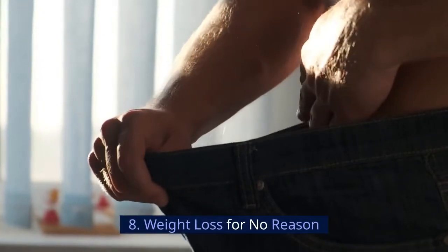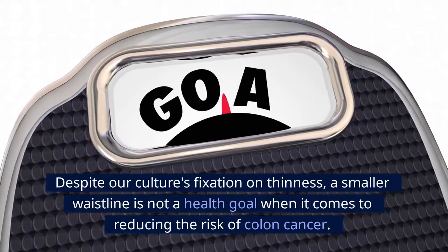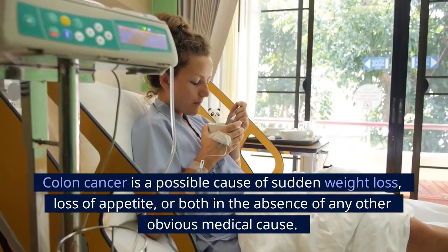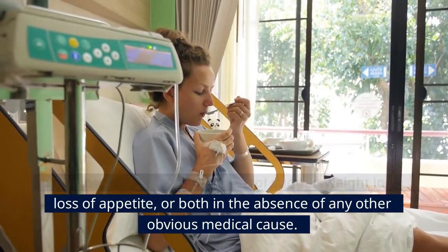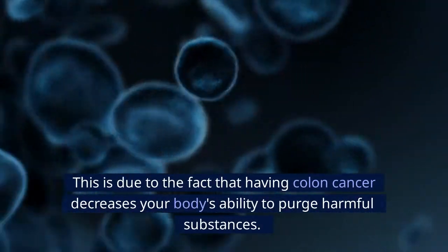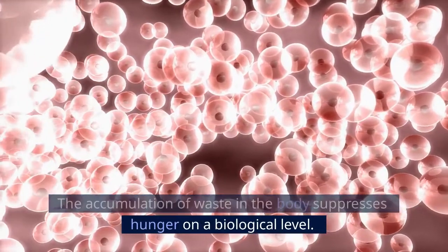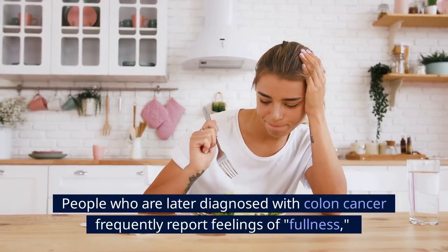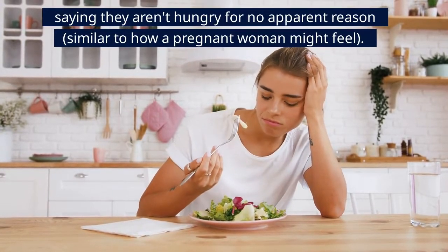Number 8: Weight loss for no reason. Colon cancer is a possible cause of sudden weight loss, loss of appetite, or both in the absence of any other obvious medical cause. Having colon cancer decreases your body's ability to purge harmful substances, and the accumulation of waste suppresses hunger on a biological level. People later diagnosed with colon cancer frequently report feelings of fullness, saying they aren't hungry for no apparent reason, similar to how a pregnant woman might feel.